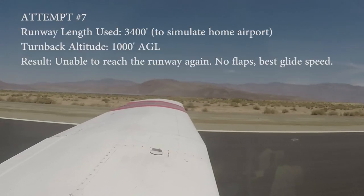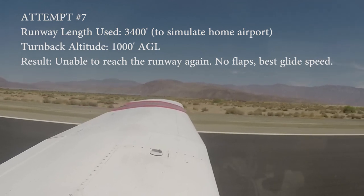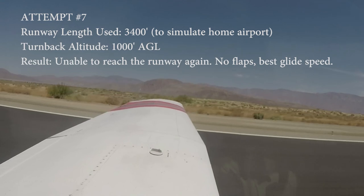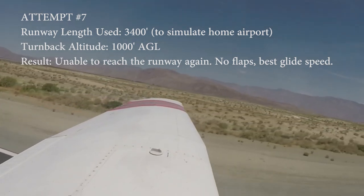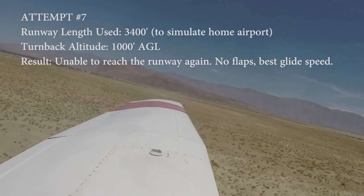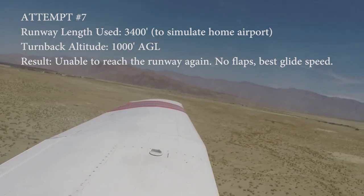Borrego traffic, Cherokee 5-4-Quebec, departing runway 8. We're going to go upwind and have a simulated engine failure landing 2-6, Borrego. 520 feet elevation. Airspeed's alive, oil pressure's in the green. 55, rotate. Off and off the ground. Climbing, trying to climb at VY 79.